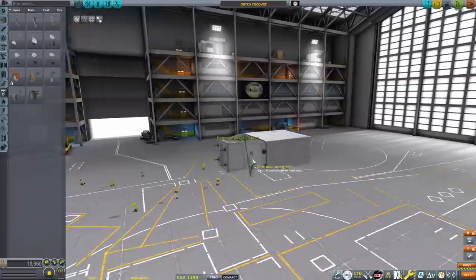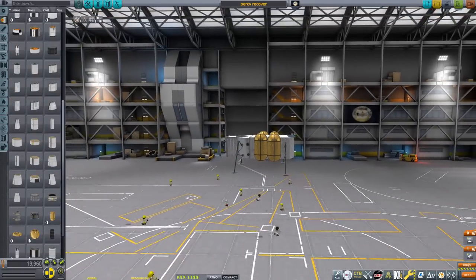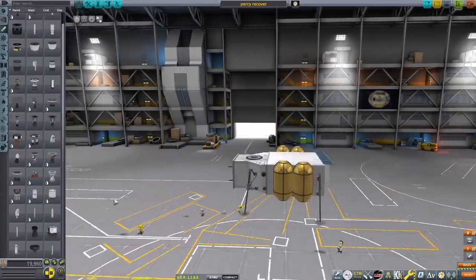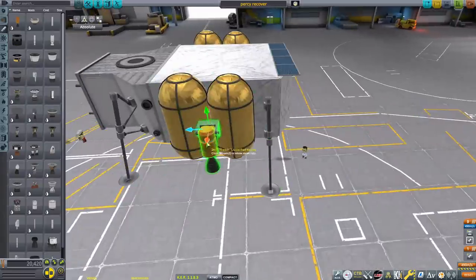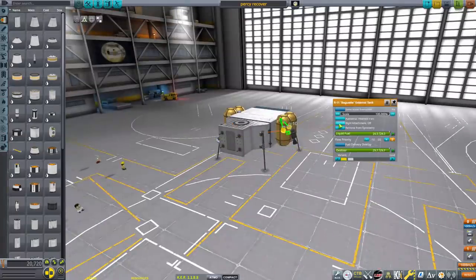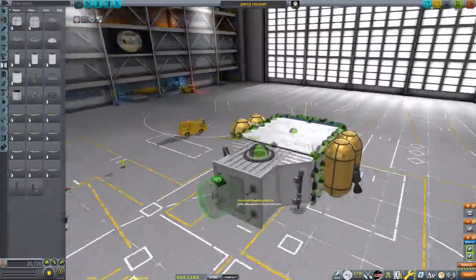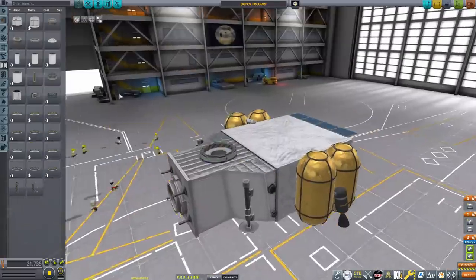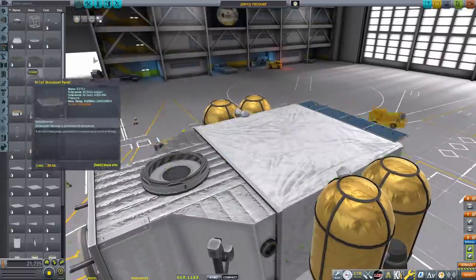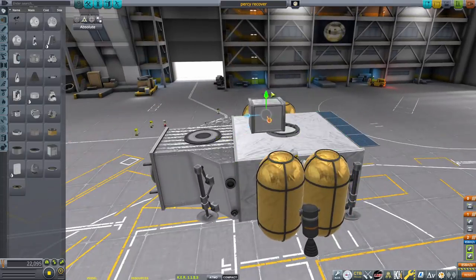This is actually the first time I've ever used that ESA probe core thing — it actually kind of looks like the renders. We know very little about this mission. I really like doing these types of future missions that we don't know anything about — it provides a lot of creative freedom. And there's not going to be a bunch of people in the comments being like 'you did this wrong,' because I mean, I do everything wrong — it's my specialty, screwing stuff up.